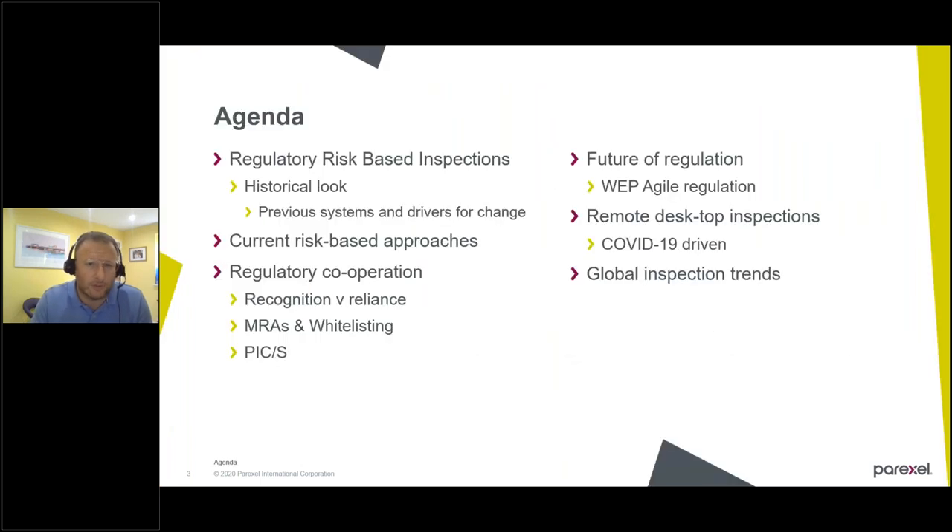So if we go through what I'm planning to talk to you about today — I'm going to try and give you a bit of background around regulatory risk-based inspections, starting with a historical look to see why they developed over time. Looking at those systems that are there and what drove change, and why they adapted over time to where they are today. Then consider what are the current risk-based approaches that are typically being used by regulators. Then move on to look at how regulators work together in regulatory cooperation — looking at recognition versus reliance, and mutual recognition agreements and how they function.